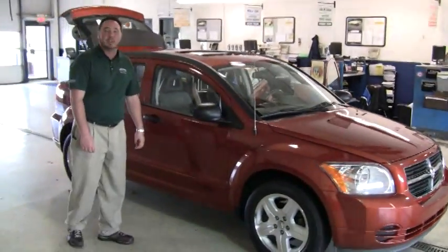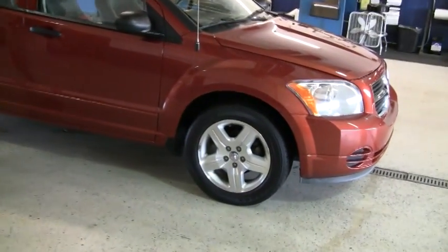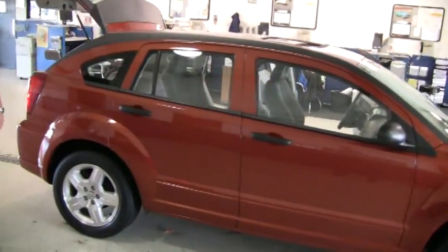This is a 2007 Dodge Caliber SXT, front wheel drive, alloy wheels, sunburst orange, which is a very unique color — they didn't make very many of them.